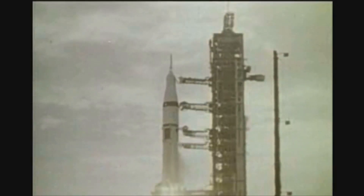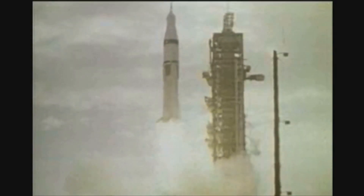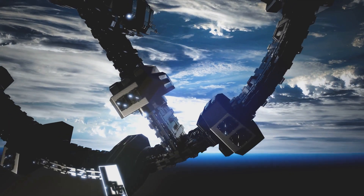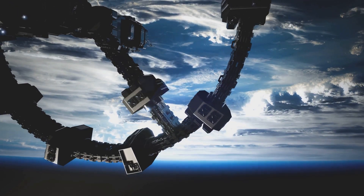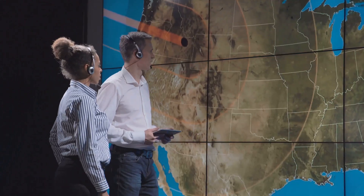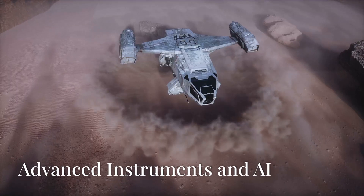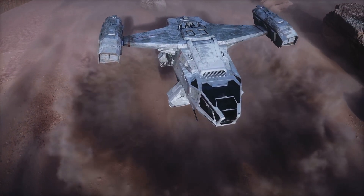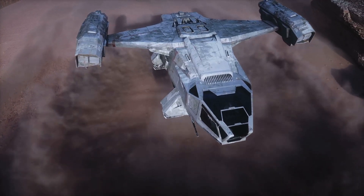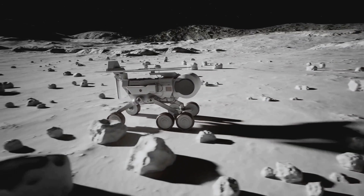The Dragonfly mission is also significant because it marks a major milestone in NASA's efforts to explore our solar system. By pushing the boundaries of what's possible in space exploration, NASA is paving the way for more ambitious missions in the future. The success of Dragonfly will empower scientists to ask new questions, design new missions, and push the boundaries of human knowledge even further. We'll delve into the technology behind Dragonfly, its innovative designs, and the scientific goals it aims to achieve on Titan's surface.